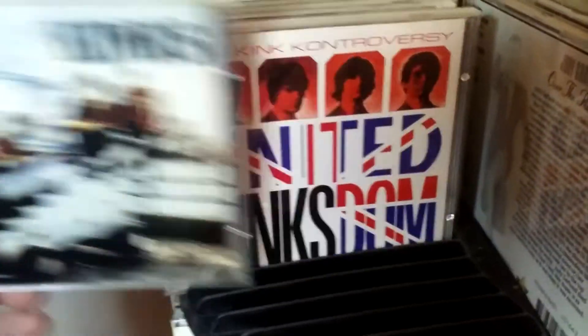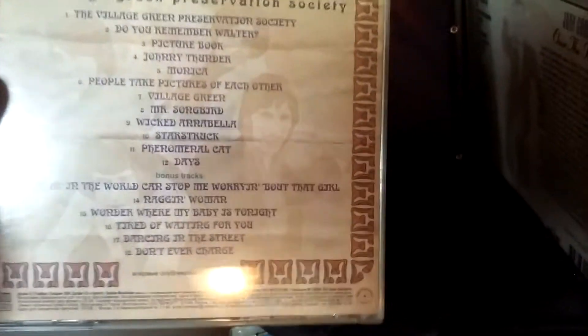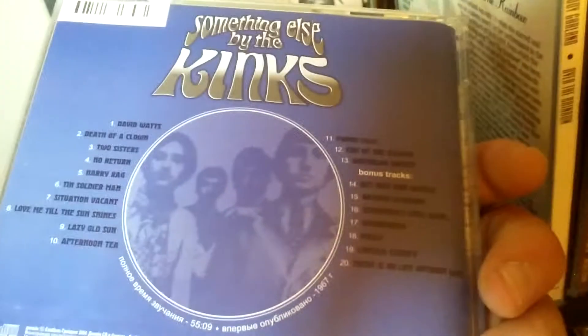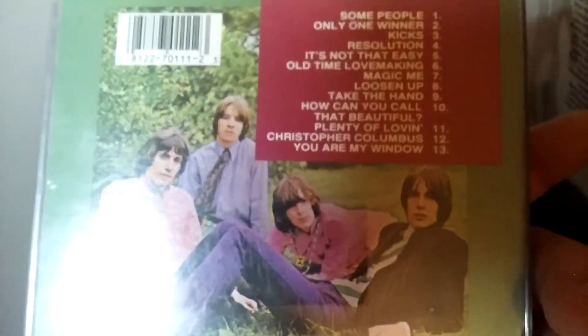Now we have some of the Kinks — again more Russian discs. This is The Village Green Preservation Society, my favorite Kinks album, again a Russian edition. Something else by the Kinks. And Nazz 3, which was the final Nazz album in the 1960s — Todd Rundgren's group. I'm a big Todd Rundgren fan although I don't have any of his classic albums on CD. And here's Beatles Anthology 3.